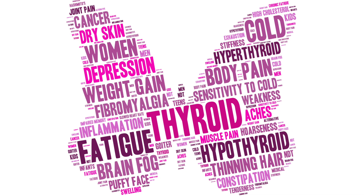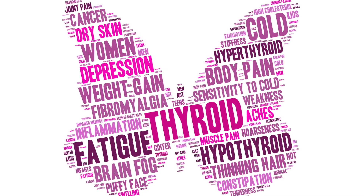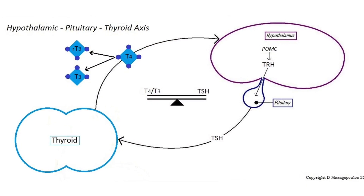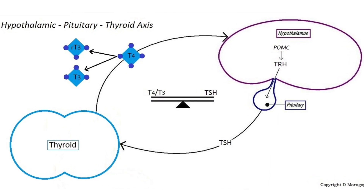Everything slows down. You're cold, constipated, and lethargic. You may even notice swelling, especially your eyelids. This may last for months. A low-functioning thyroid is called hypothyroidism and may become permanent in up to 15% of people, so it's really important to get a checkup and blood work done. At this stage, your hypothalamus is screaming at your thyroid to produce more hormones, so your thyroid-stimulating hormone, or TSH, will be elevated.